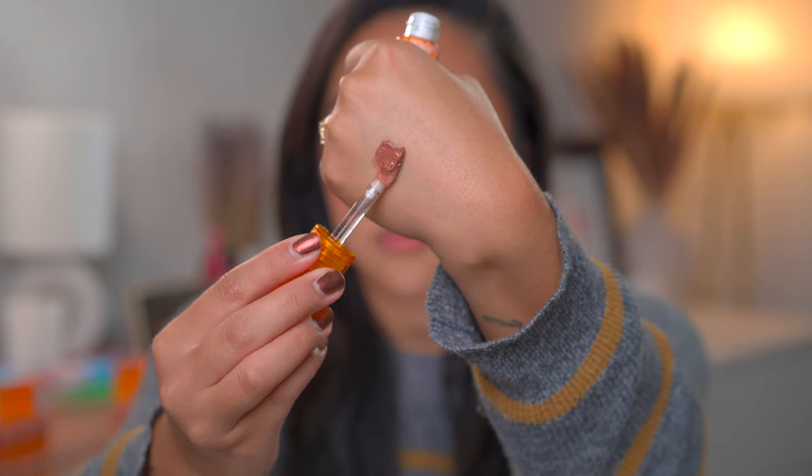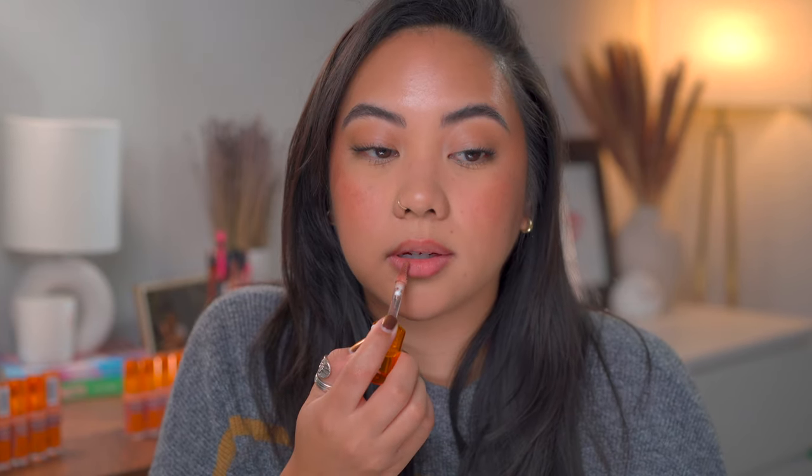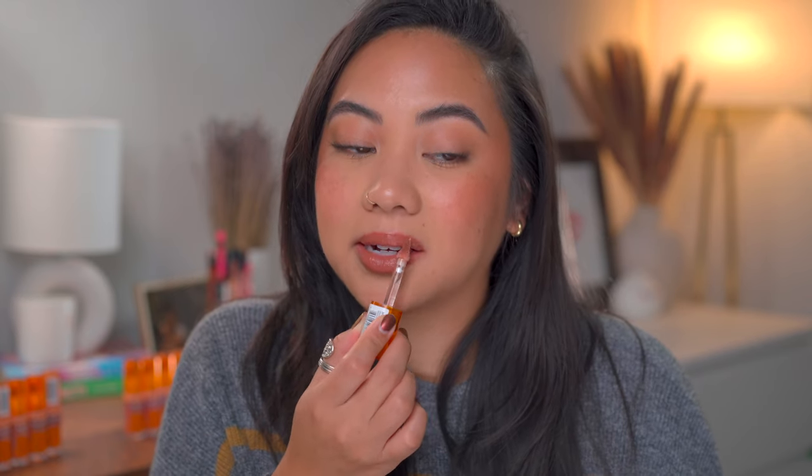Next we have number seven, Mocha Me Crazy, described as an ash brown. Again I'm going in with about a half layer — just holding it sideways and getting what's on there. Oh, I like this color. It's slightly cool overall but not so much that it looks gray on me. That's a really pretty one, and if I were to go for something a little more nude and neutral, I would most likely go for this one out of all the ones we've tried so far.